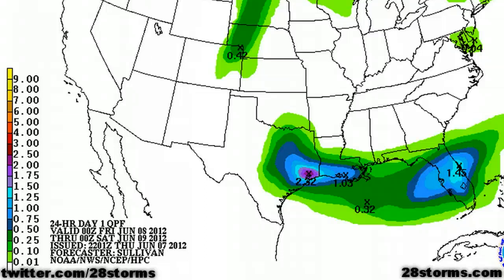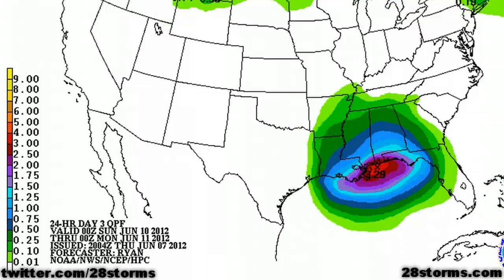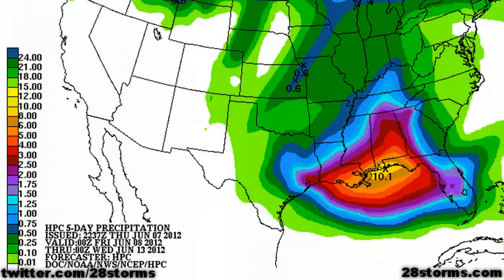In addition, the Hydrometeorological Prediction Center has really amped up their rainfall forecast totals for the next five days. The first graphic shows the 24-hour forecast totals, and these are the forecast totals for day two. You can see they remain high and only increase further as we go into day three, and the rainfall potential persists into days four and five. And finally, once you add up the five-day accumulations, you see that there's a 10-inch bullseye right along the Alabama and Florida Panhandle coastline.